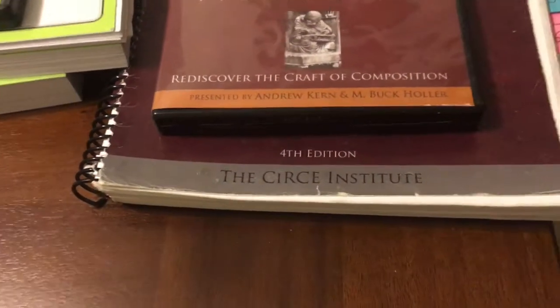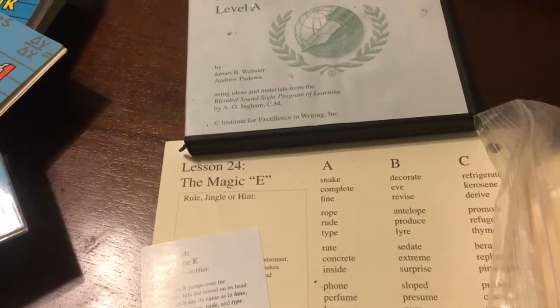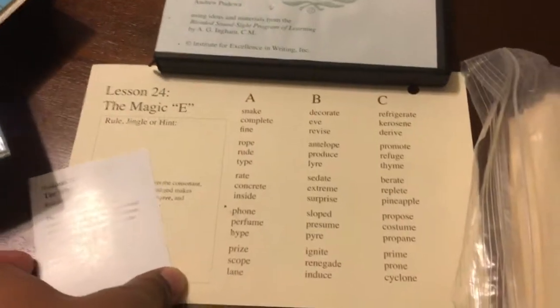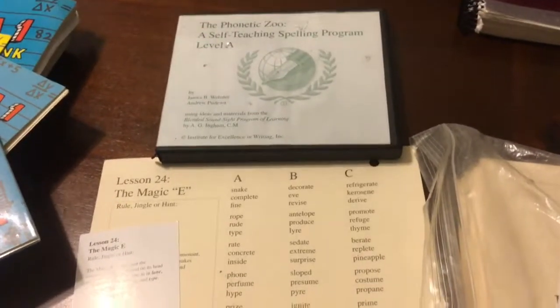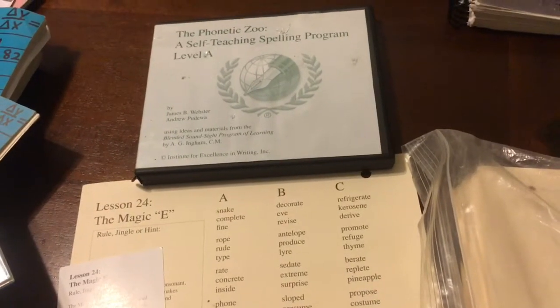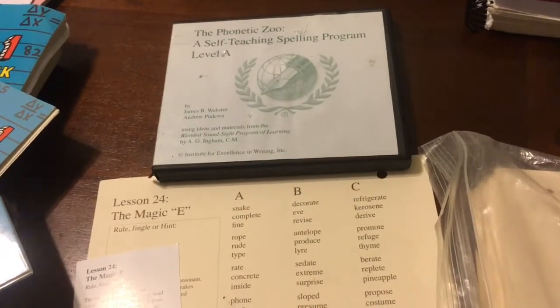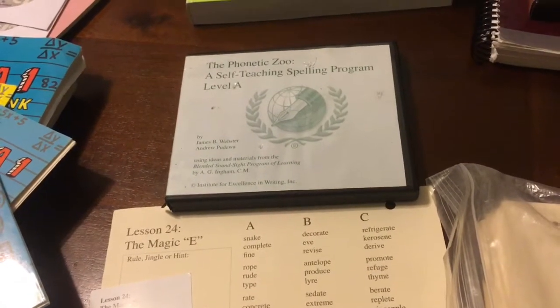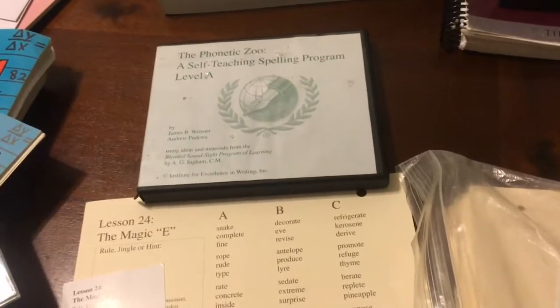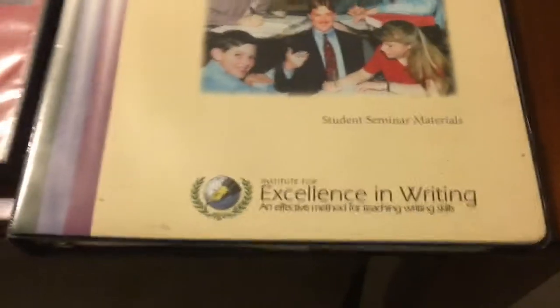We're working out of the fourth edition, but I believe there is a new edition now. For spelling, this is the Institute for Excellence in Writing. I have Level A here, but they do have a Level C for high school students. The student hears a word, gets a definition, spells the word, and writes it down. It's on CD so they can use headphones and do it independently. Even the tests are on CD, so it's all laid out for you.